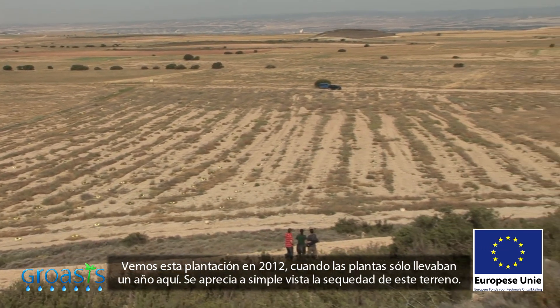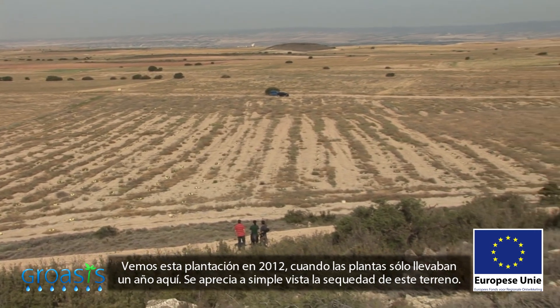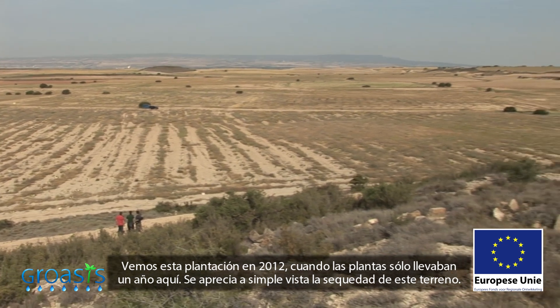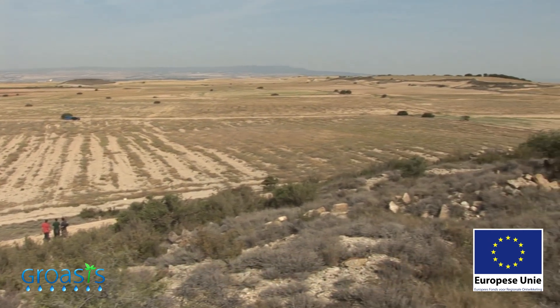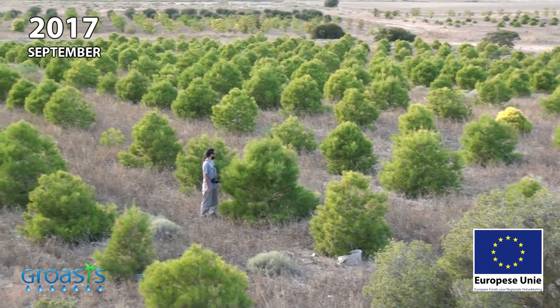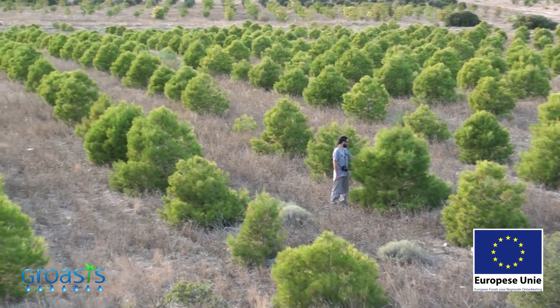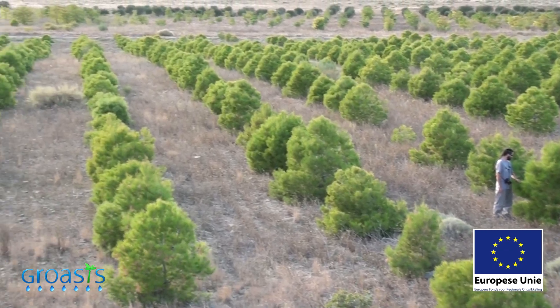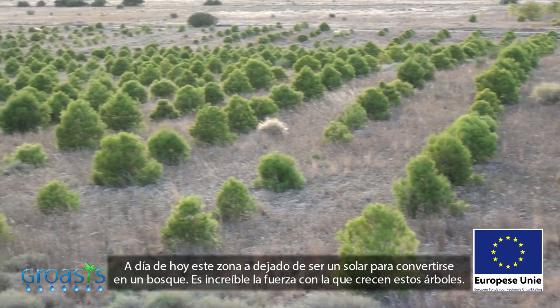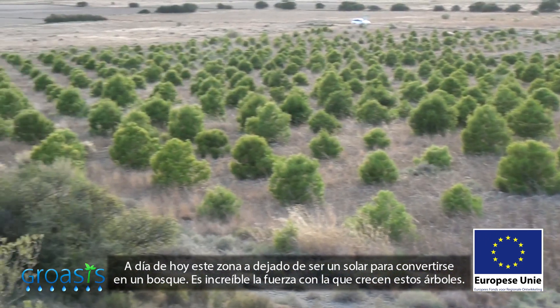This was the plantation in 2012, when the plants had only been here for a year. The dryness of this terrain is clearly visible. Today, what used to be bare land has transformed into a forest. It is incredible to see how vigorously these trees are growing.